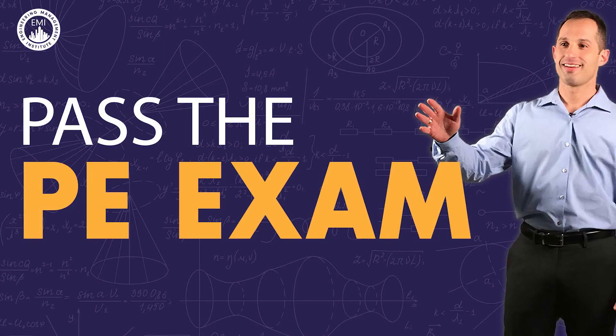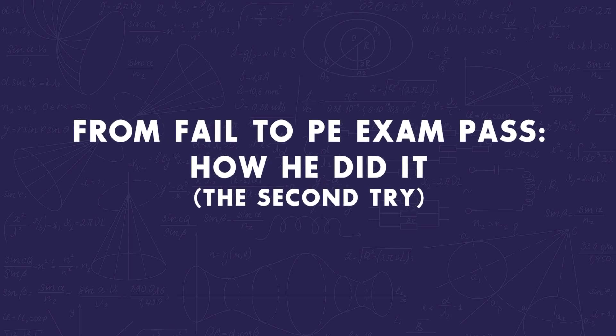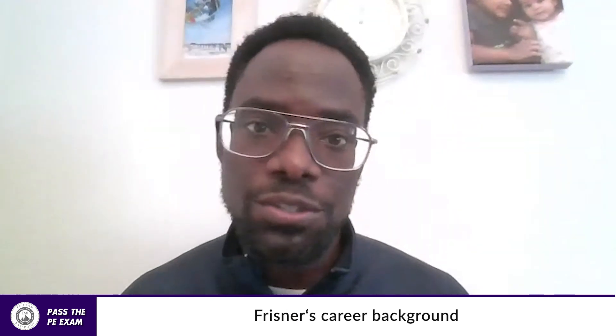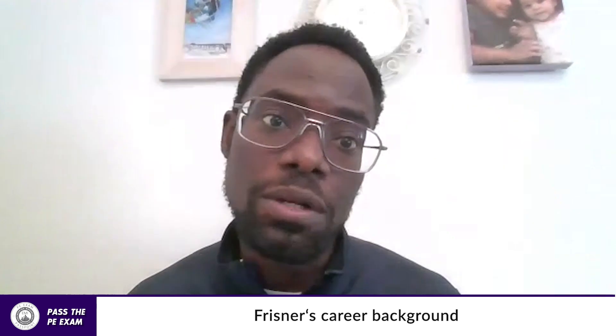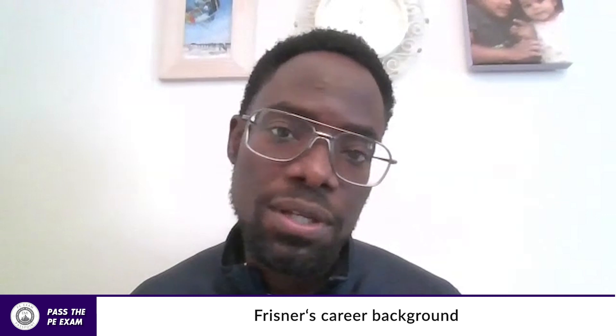Let's dive in. JP, welcome to Pass the PE Exam. We're excited to have you here today. Before we dive into your PE exam prep process and study tips, can you tell our listeners what kind of engineering you do on a daily basis? I'm a general engineer for the United States Air Force. I currently work at Tennell Air Force Base. We help our customers on base if they need a new building built or a building repaired. We walk them through the process and help them with the construction all the way to completion.